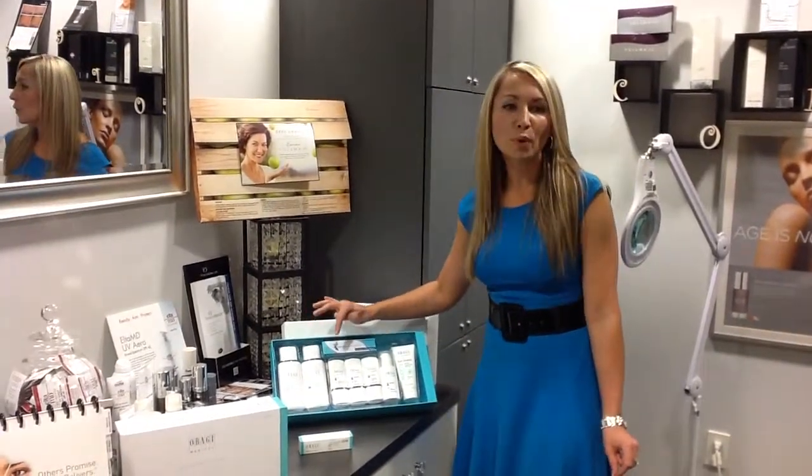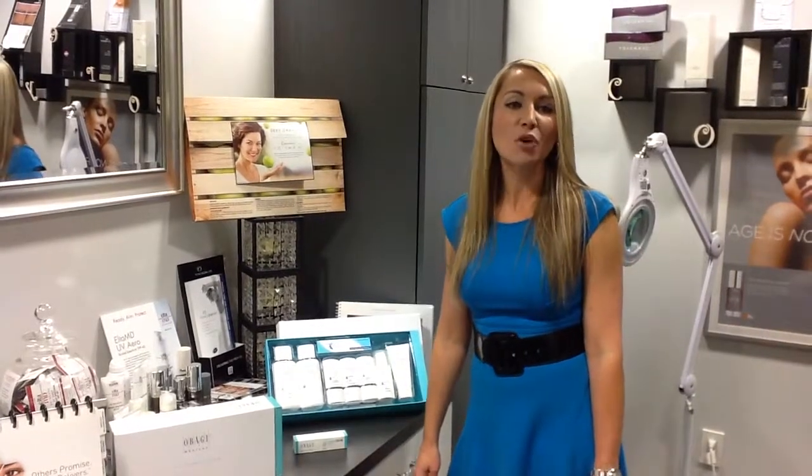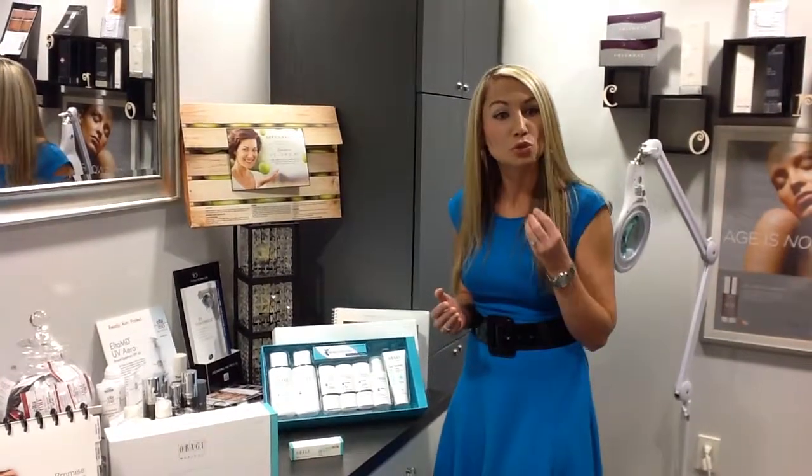Number three is going to be your hydroquinone. It's a 4% hydroquinone, and that is for skin sunspots and sun damage. It's an anti-melanin suppressant, so it's going to change those skin cells so they're not going to bring darkness to the face.